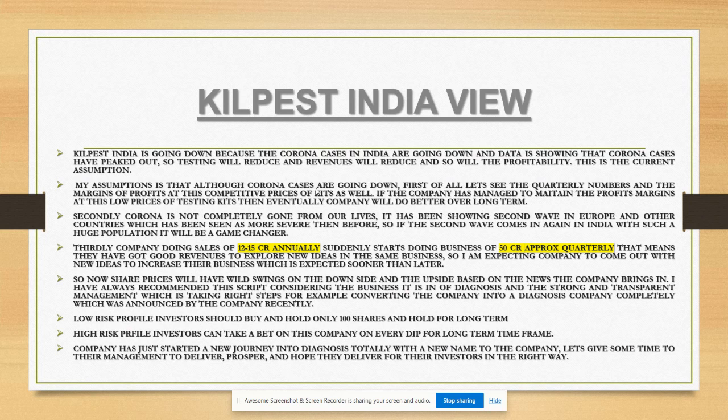Kilpist India is going down because corona cases in India are going down and data shows they have peaked out. So the market is assuming testing will reduce, revenues will reduce, and profitability will reduce. This is the current assumption investors are considering and selling based on.